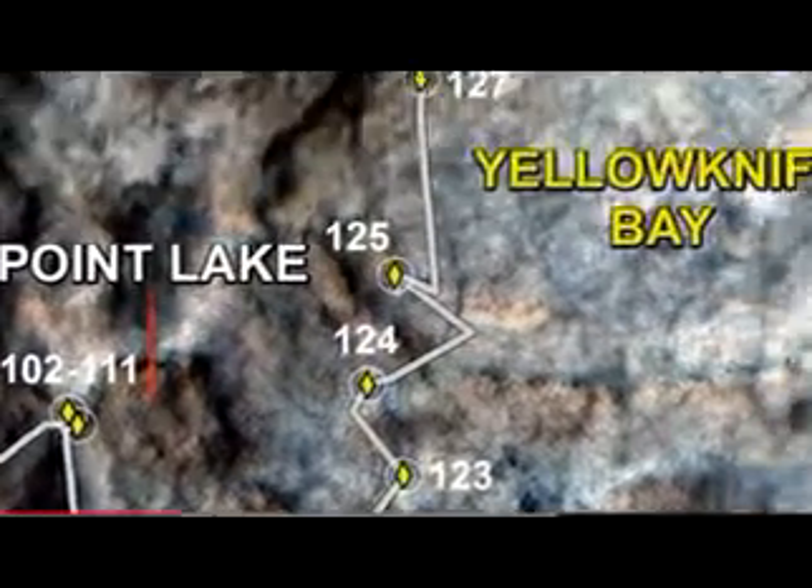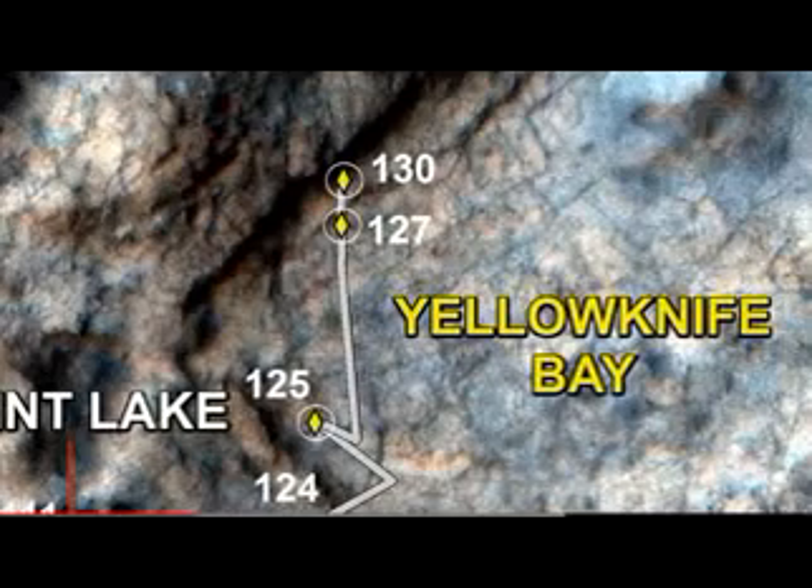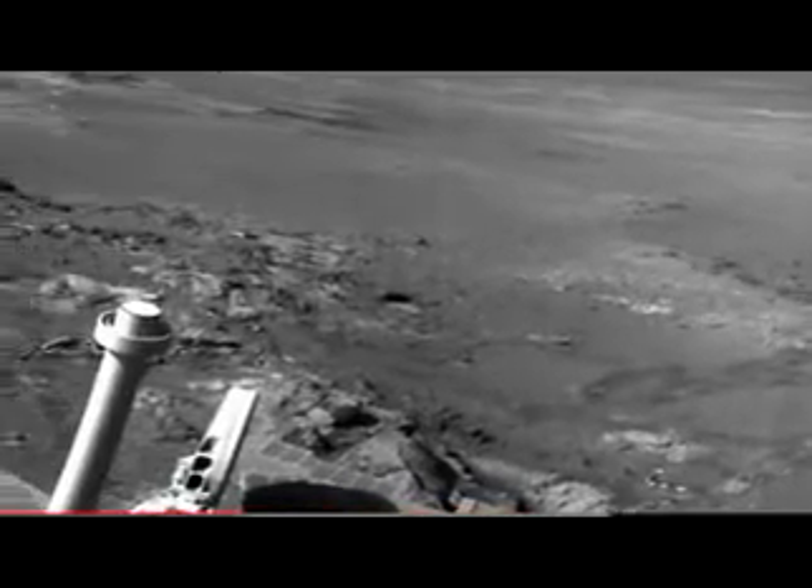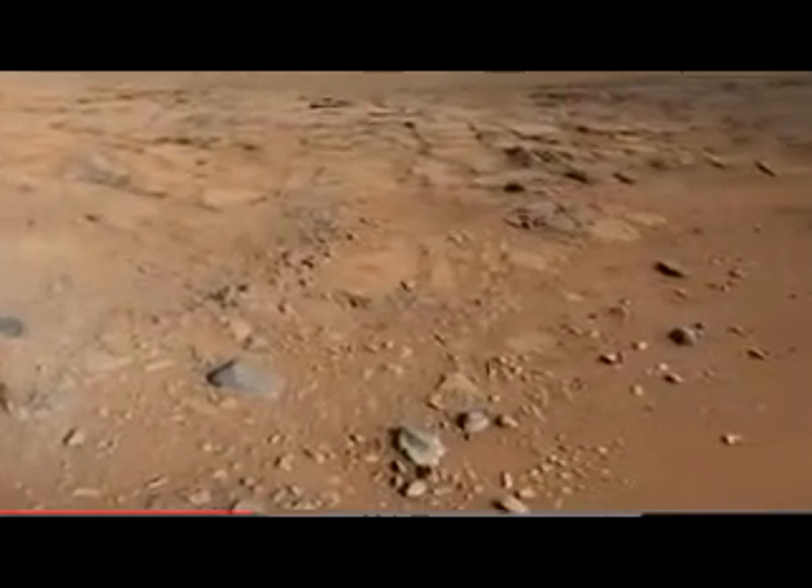Then from Shaler, we drove another 50 meters or so, and we descended roughly half a meter into a location called Yellowknife Bay, making science observations along the way. The team is now searching in earnest for a suitable rock for our first drill activity after the holidays.